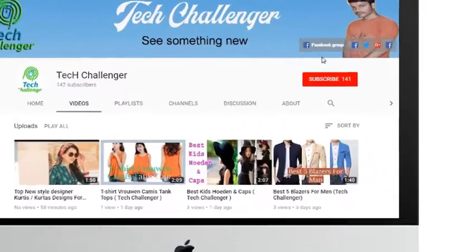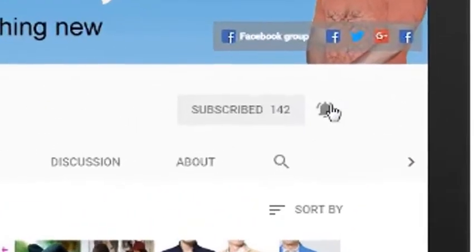Welcome friends, subscribe to my channel. Push the bell button to get new videos.